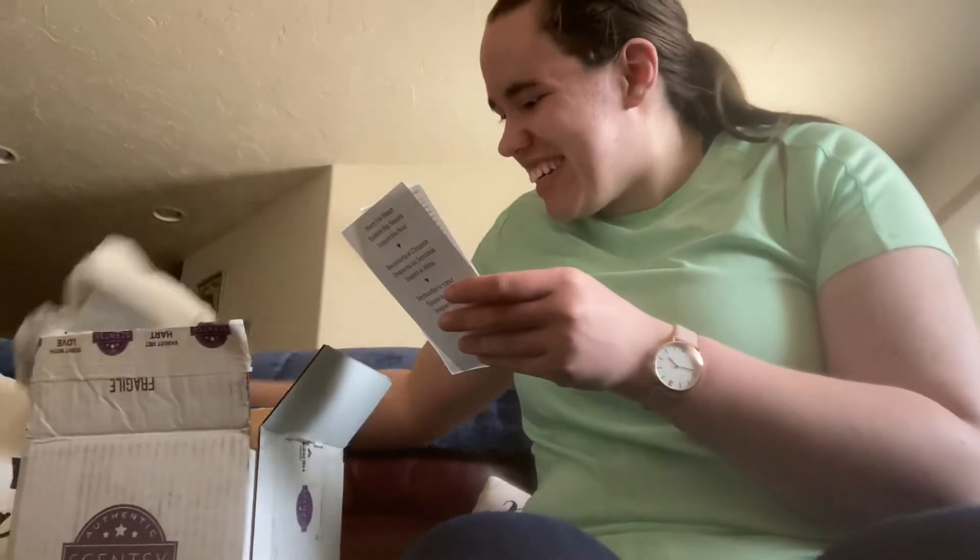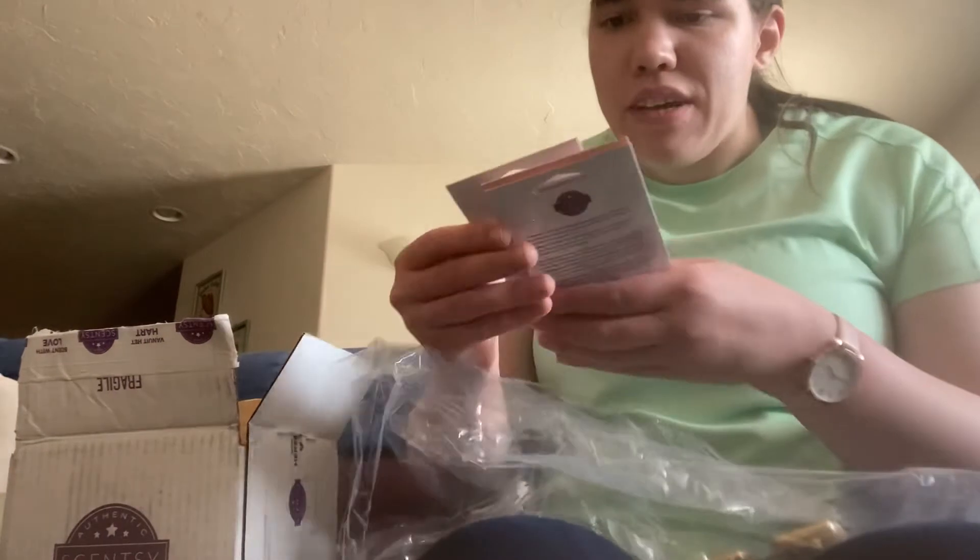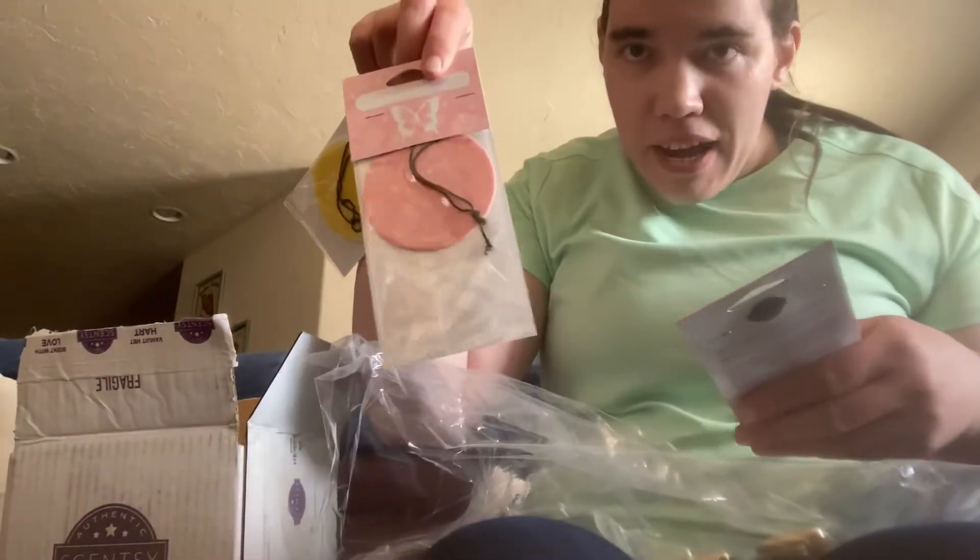It is my stuff. I ordered some scent circles. This time I went with Pineapple Pucker, Hibiscus Pineapple, and Watermelon Tangerine — some great summer scents.